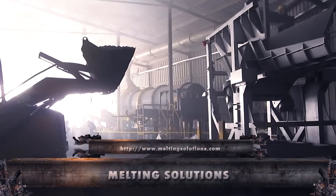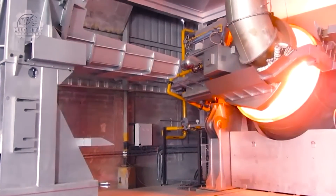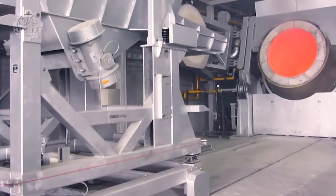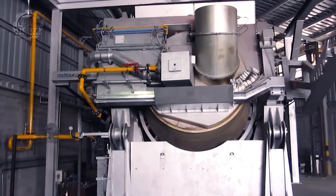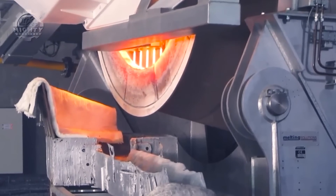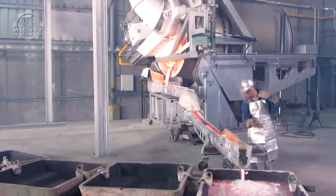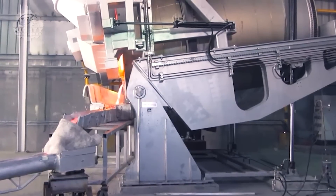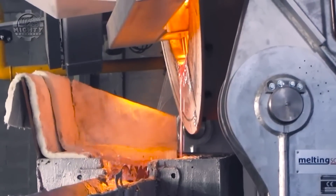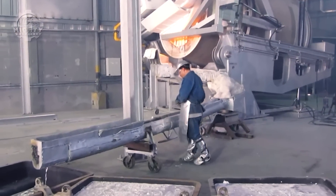Now let's shift our focus to Melting Solutions, which signifies innovation in melting and casting technology. Melting Solutions machines are known for efficiency and reliability in metal melting processes. Distinguished by advanced melting and casting technology, Melting Solutions machinery provides efficient and precise solutions for metal production, designed to handle various types of metals and ensuring optimal melting and casting processes. Melting Solutions' significance lies in its contribution to the efficiency and quality of metal production across industries.